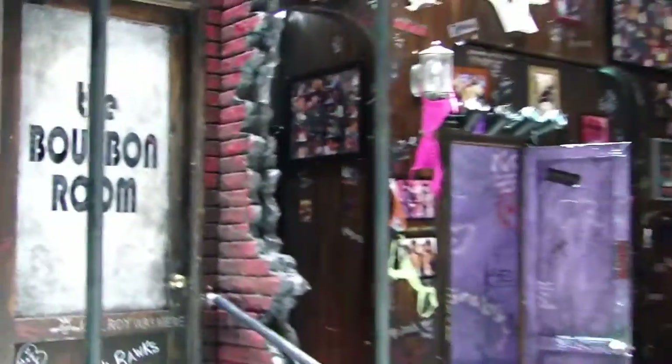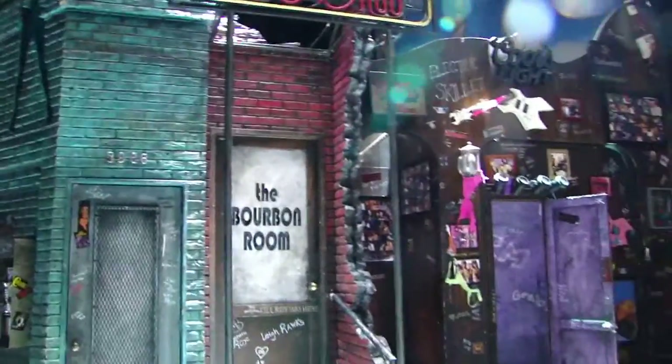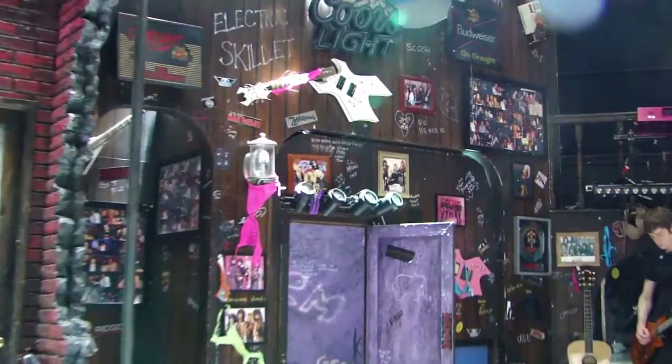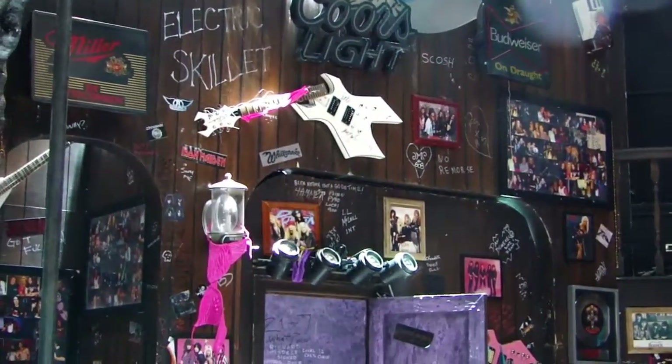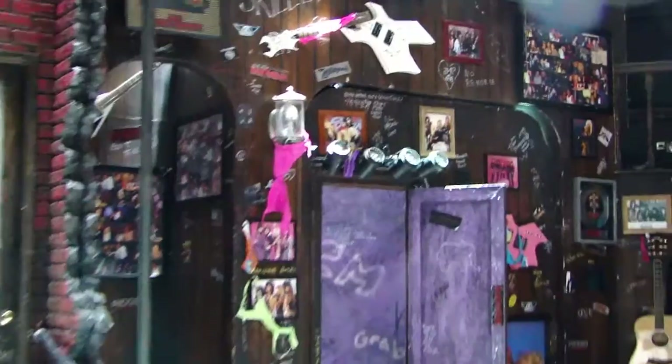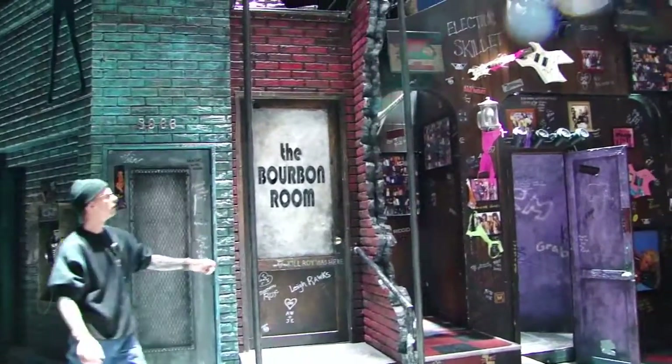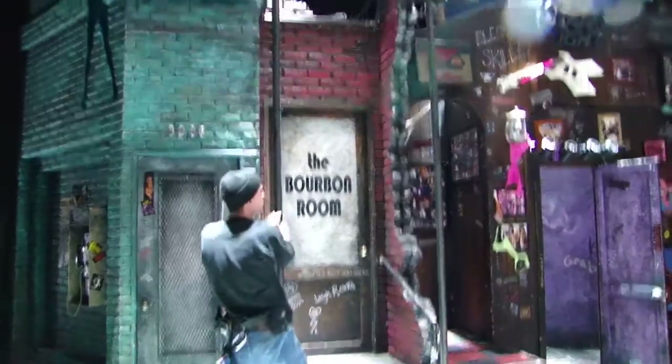So this set has a lot of stuff on it. How difficult is this for your set dressers? Does stuff fall off? This is pretty crazy. Most of the things are firmly secured to the stage, but obviously with a show like this, things move around quite frequently. With our show, we move very frequently.